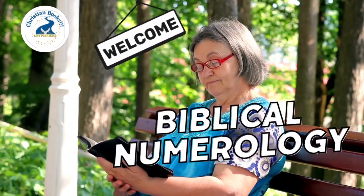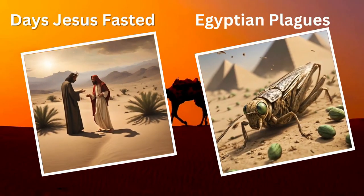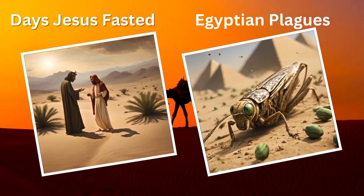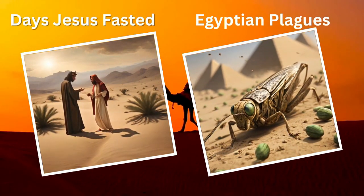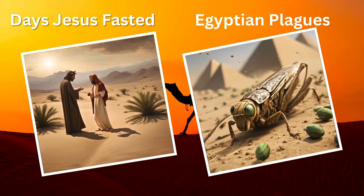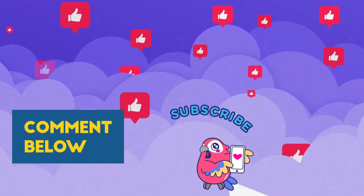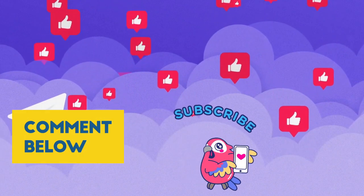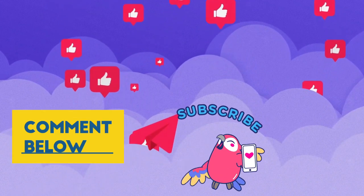Welcome, everyone, to our exciting Bible quiz challenge on Biblical Numerology. We'll be diving deep into the fascinating world of numbers in the Bible. Did you know that numbers like 7, 12, and 40 have significant meanings in Scripture? Whether you're a seasoned Bible scholar or just curious about Biblical Numerology, this quiz is for you. Get ready to test your knowledge and maybe learn something new about the profound meanings behind these numbers. Don't forget to grab a pen and paper to keep track of your score, and be sure to like and share your results in the comments below.